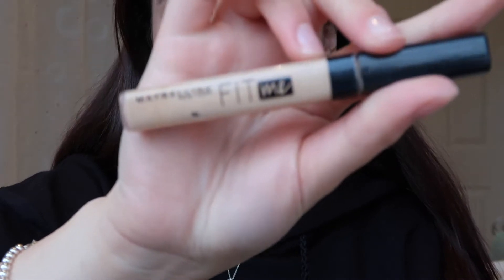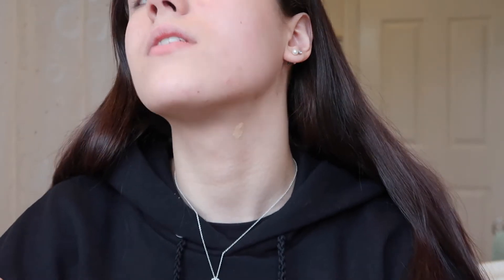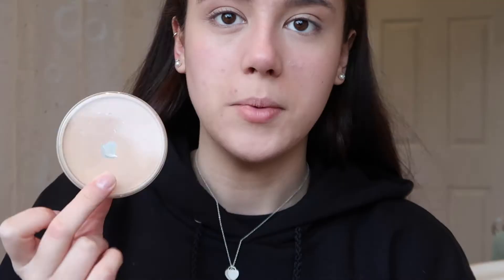I'm just gonna take concealer just for that one on my neck. This is the Maybelline Fit Me Concealer in number 20. Hopefully it will be okay. Oh, I've still got to get dressed — probably shouldn't put it on my neck yet. Powder — the label is literally ripped off but this is the Rimmel Stay Matte Powder in number 6.